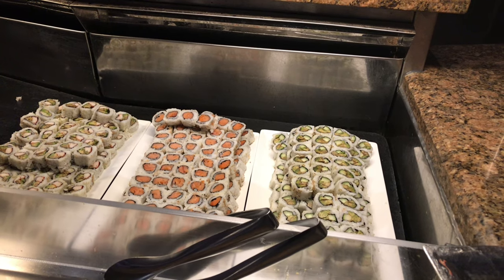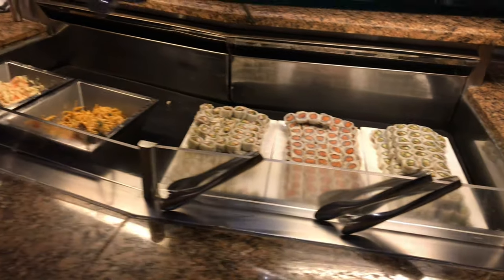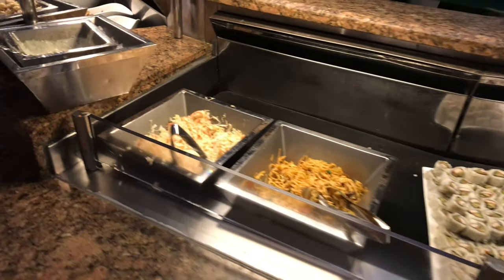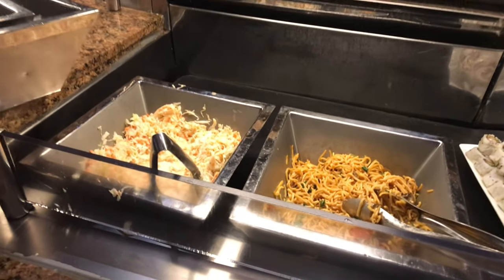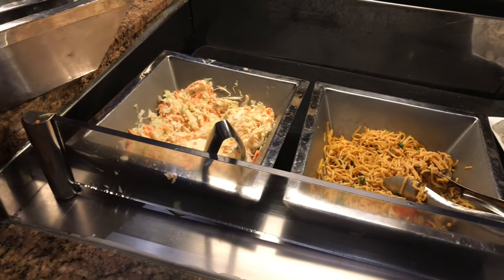That's sushi. We have over here some noodles — it's cold — and some pasta salad.